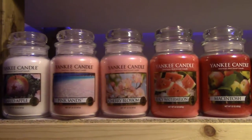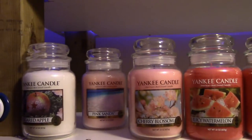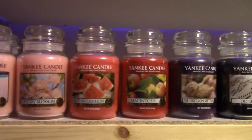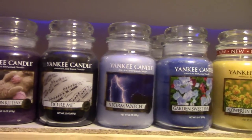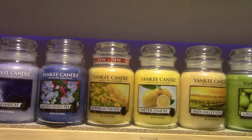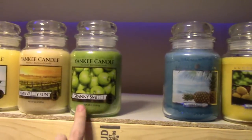The top row is all my Yankee Candles — large jars — starting with Sugared Apple and Pink Sand, which I have two of. Pink Sand is probably my hands-down favorite Yankee Candle scent. Then I have Cherry Blossom, Watermelon Lemonade, Macintosh, Whiskers on Kittens, Do Re Mi, Storm Watch, and two Garden Sweet Peas — another favorite. Also Flowers in the Sun, Mire Lemon, Napa Valley Sunset, and Granny Smith Apple.